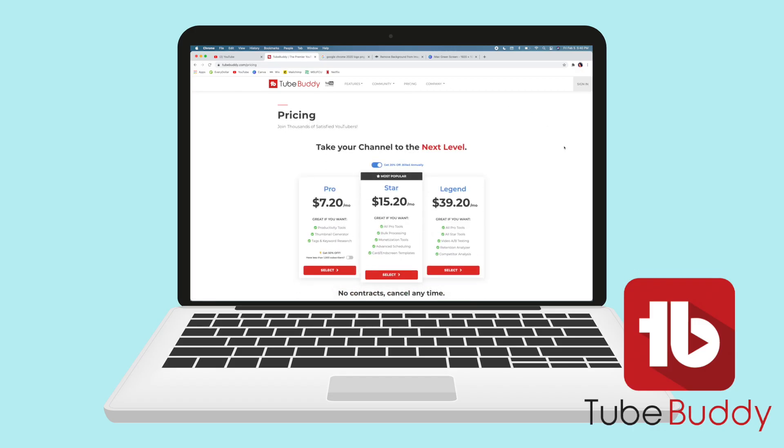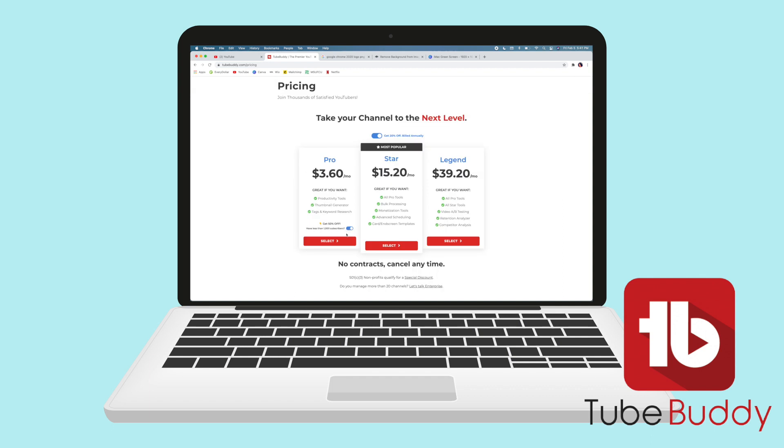We're on the road to 500, so if you're not subscribed, what are you doing? We do quality content over here, period. I would really appreciate it. But get into TubeBuddy — I think it's like 50-something dollars. They have a discount for smaller YouTubers, so get on it while you can.